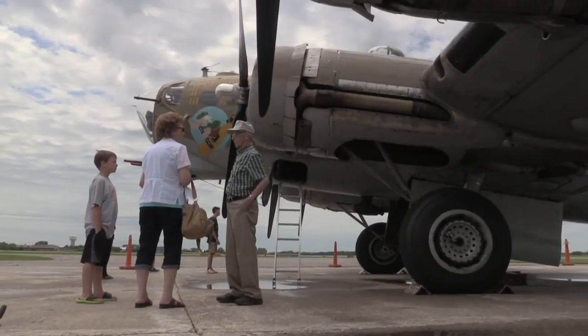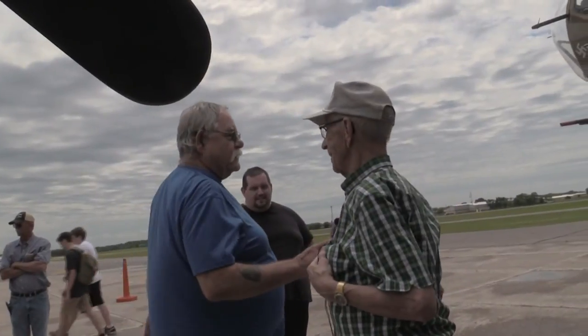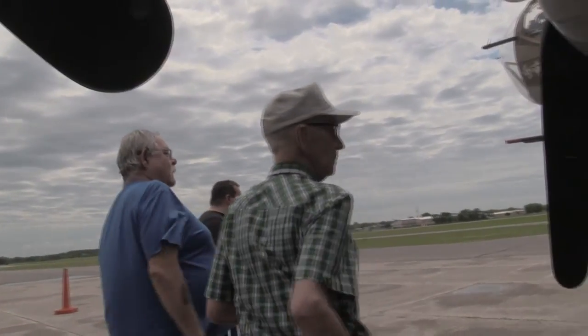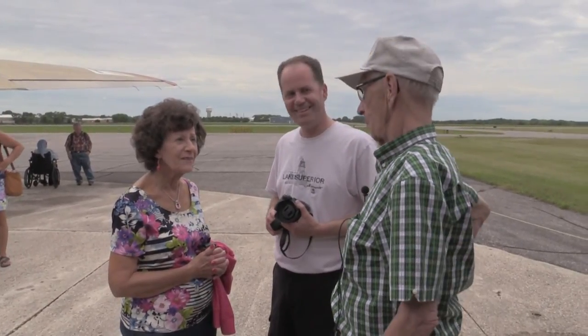The airport was filled with people appreciative of the sacrifice he had made. "You did a fantastic job." "Well, we thought we did." "Thank you for your service." "Thank you." "You're treasures." "Oh well, appreciate you all. I hope my wife thinks so."